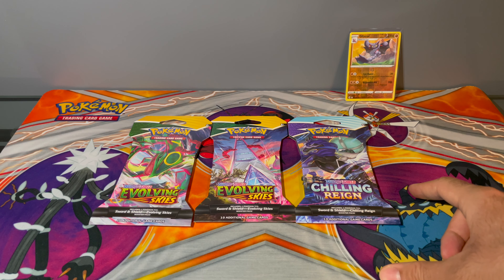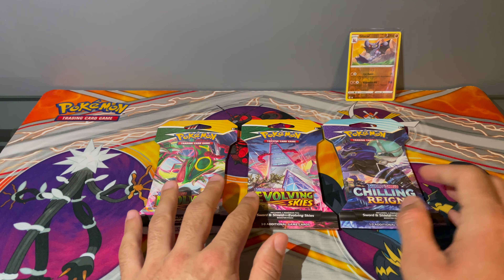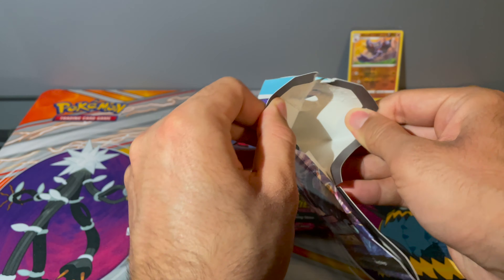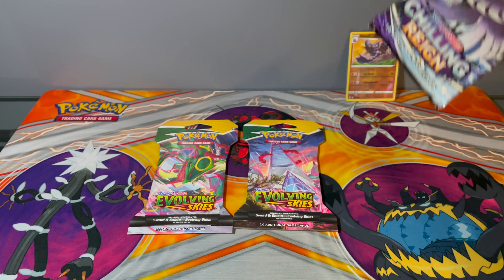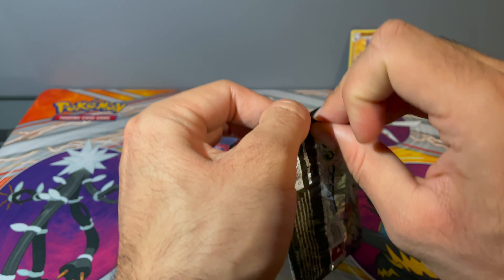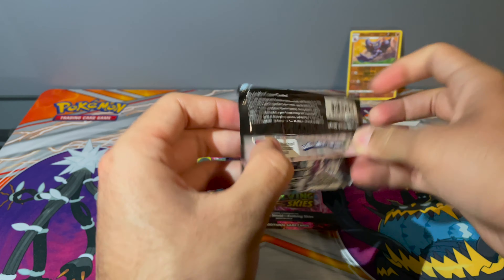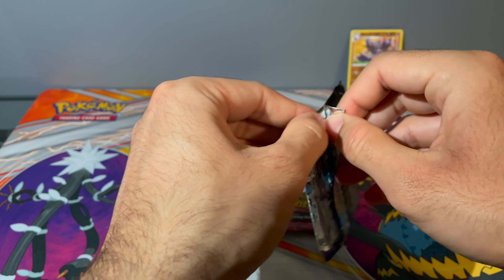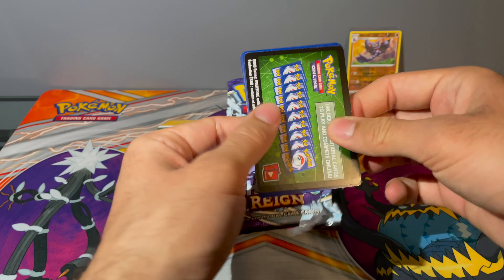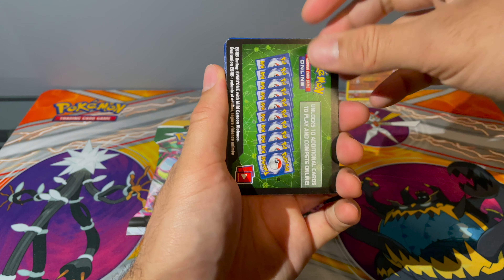So that Fusion Strike pack we just opened was definitely one that I picked up at the end of the row. Then again, I'm not sure if I was the first one to do that — maybe someone else could have gotten to it before me. We'll see if we have any luck with the remaining packs. Next, let's get into Chilling Reign. I'm working my way in order of my least favorite to my favorite packs.